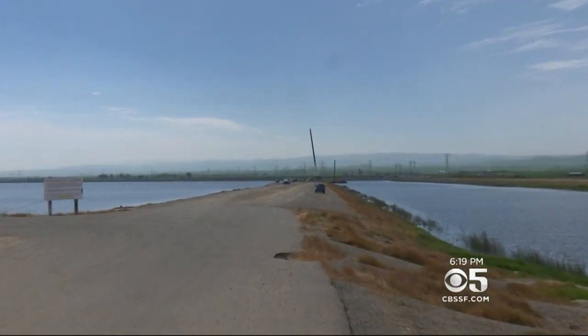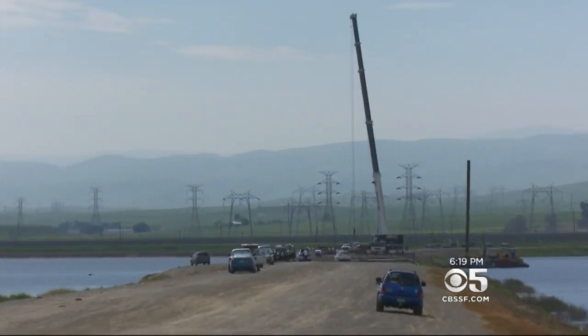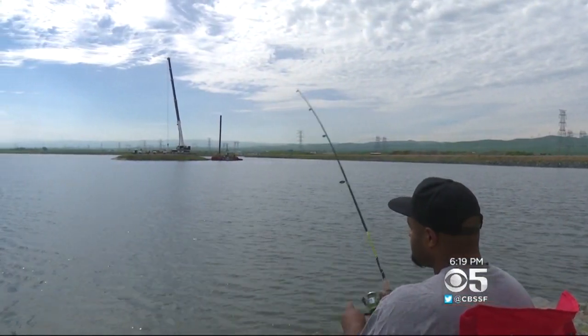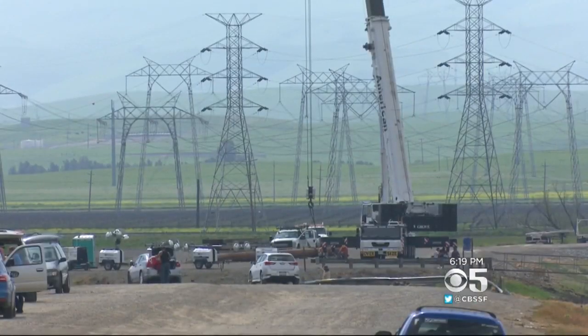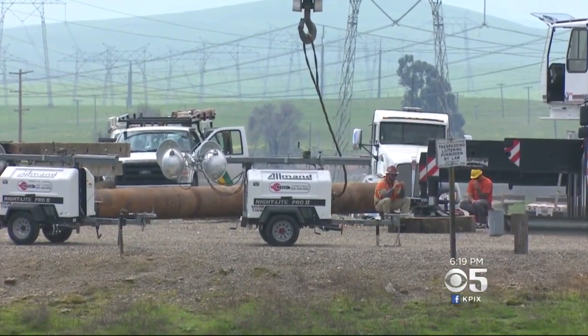The important thing to remember about the incident at Clifton Court Forebay is that there's no public safety emergency whatsoever. Hardly the terror-inspiring Oroville spillway collapse, but this is California's latest water infrastructure failure — a pumping system worn out by our record-setting winter.